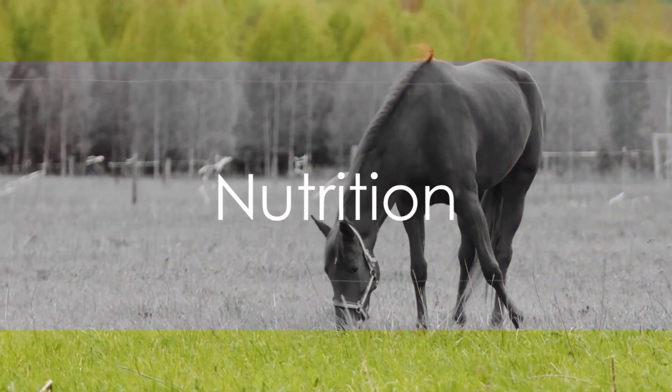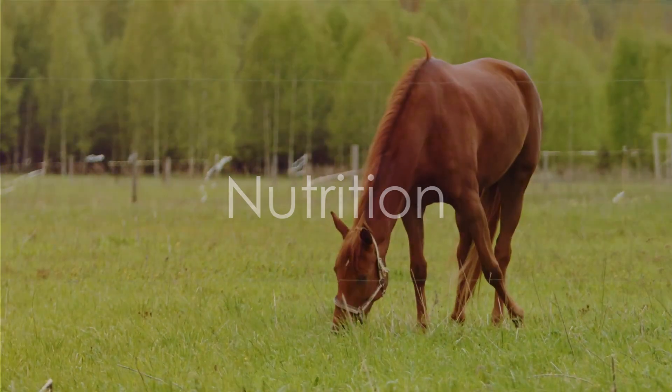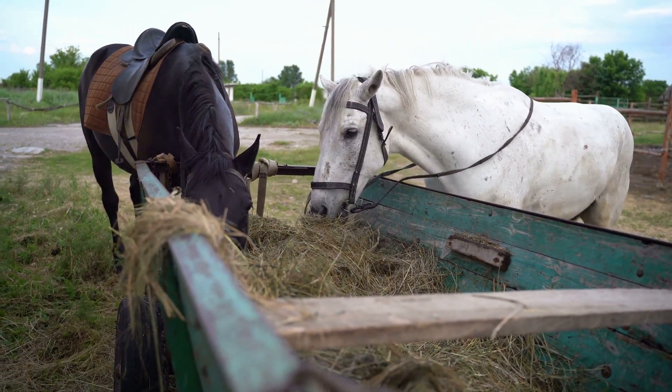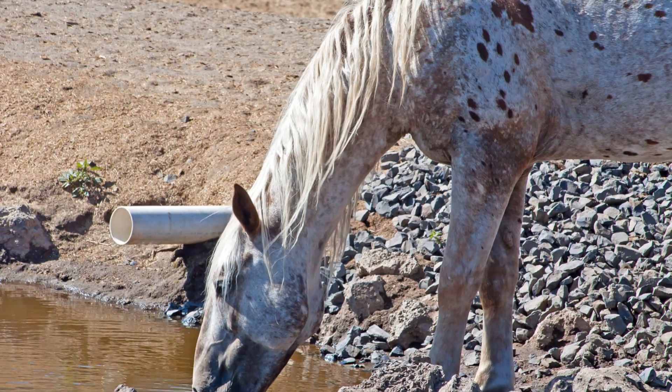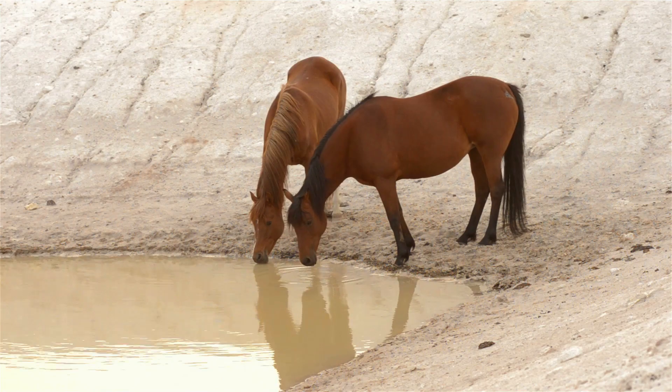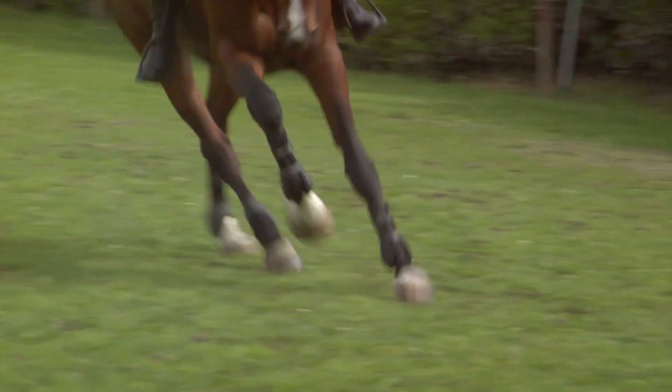First on the list is nutrition. Horses are herbivores with a unique digestive system. They need a diet primarily composed of forage, such as grass and hay. Providing horses with constant access to fresh and clean water is also paramount. Remember, a horse's diet can influence its health, behavior, and performance, so it's crucial to get it right.